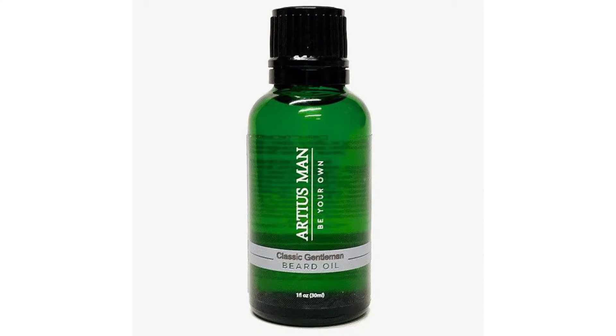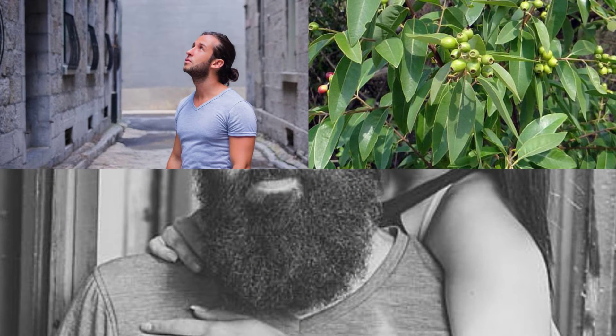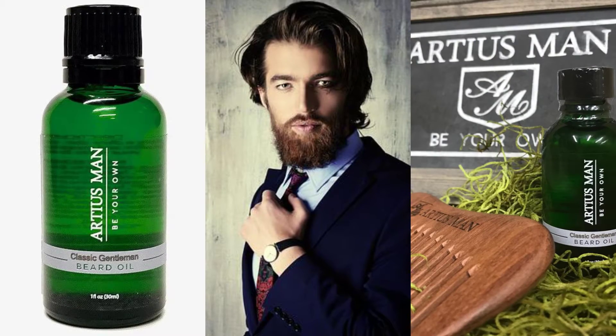Sandalwood beard oil offers a nice cooling effect on the skin and it's a safe natural disinfectant. So as you can see, sandalwood beard oil not only smells great, it offers fantastic benefits for your skin.